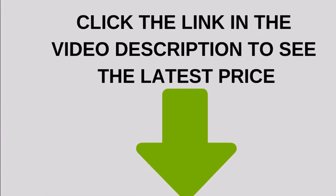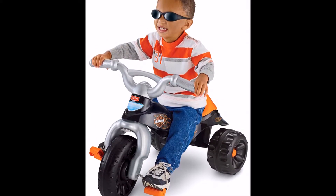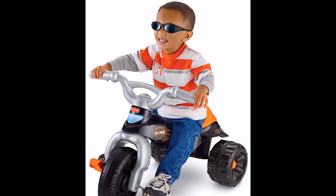Click the link in the video description to see the latest price. Cool features like the secret storage compartment under the comfort ride seat add to the fun.